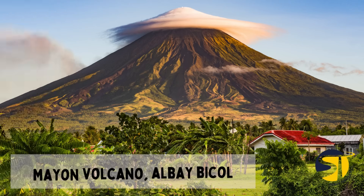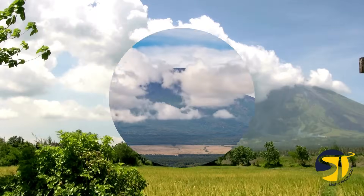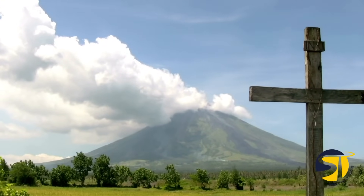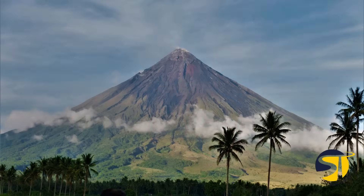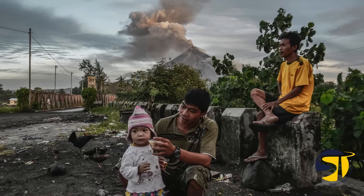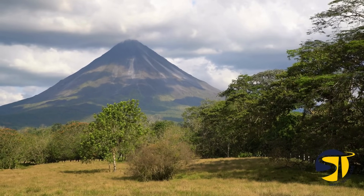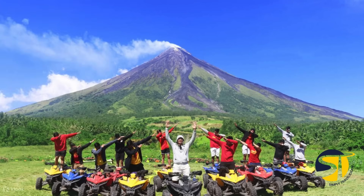Discover the magnificent Mayon Volcano in the Philippines, known for its stunning, perfect volcanic cone shape and active nature. This iconic destination in Bicol is a must-see on any travel itinerary. Don't be fooled by its beauty — Mayon Volcano has a history of powerful eruptions that have impacted nearby communities. But for those seeking adventure, there are plenty of ways to experience the volcano first-hand, from zip-lining at Lignan Hill to taking an ATV tour around Mayon Volcano.